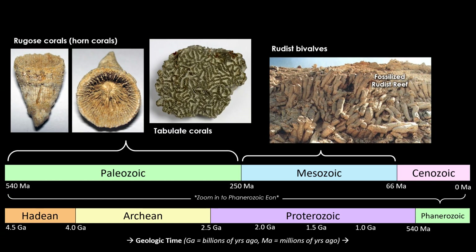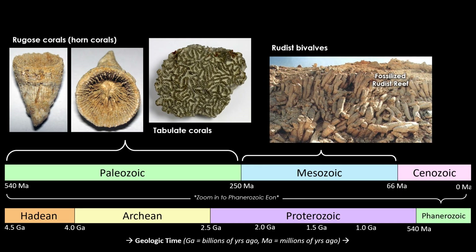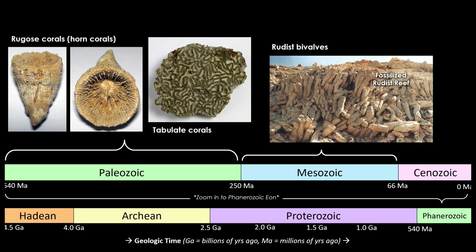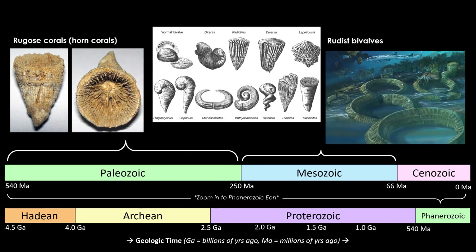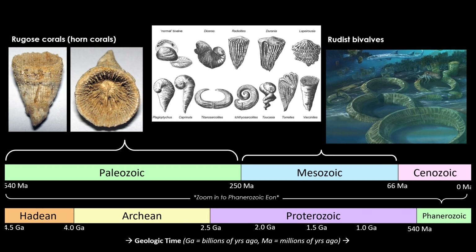Obviously not intentionally, just by way of random evolutionarily advantageous mutations and natural selection. Eventually this led to bivalves — yes, clams — that looked a whole lot like the corals that had died out, which we call rugose or horn corals. And we call these bivalves that dominated reef building in the Mesozoic: rudists.